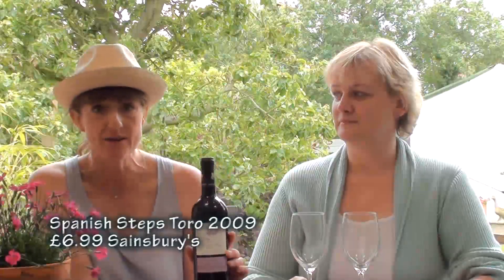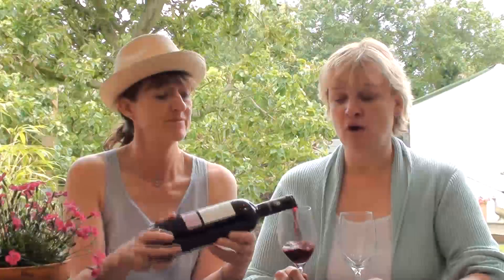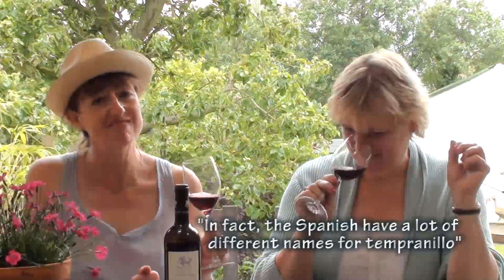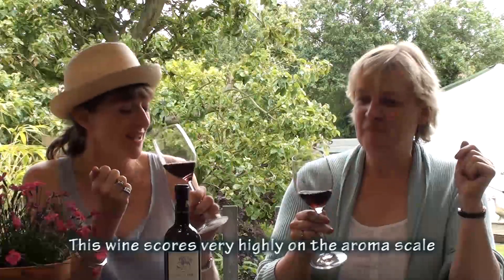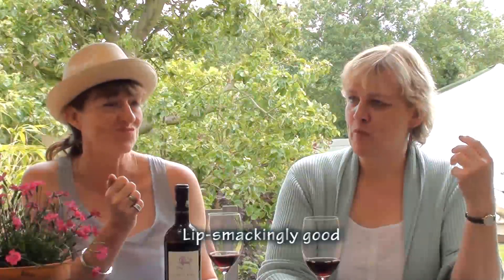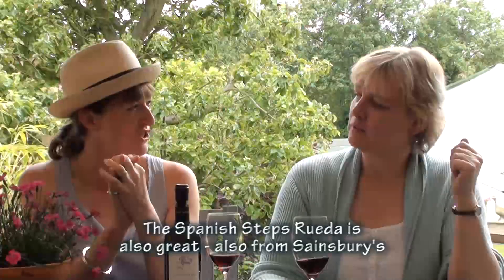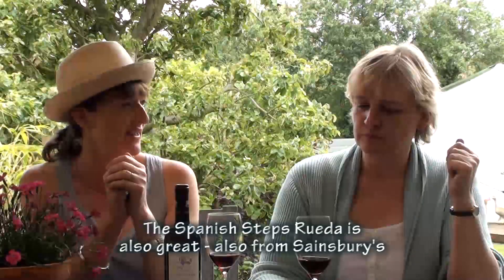For our final wine, we've got this Spanish Steps Toro from Sainsbury's — it's £6.99 a bottle and this is the 2009 vintage. Toro is a wine region in the northwest of Spain, quite close to the Portuguese border. Tinto de Toro is the grape variety but everywhere else it's called Tempranillo. Oh, warm, fruity, red-fruited nose — wow, isn't that lovely? It's like making blackcurrant jam or something. That really is a lovely aroma. Spicy, fruity — it's got my cheeks and gums tingling. Lovely, juicy red fruit. Gorgeous. Enough tannin there to just give it a bit of a roundness. That's really nice.